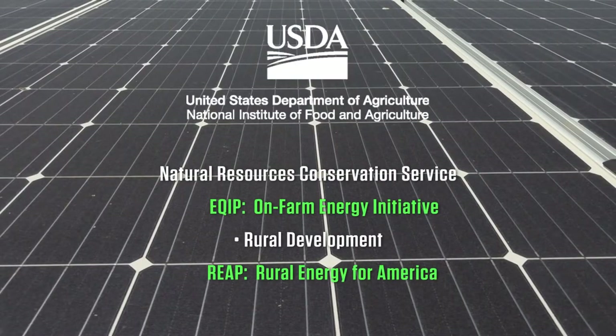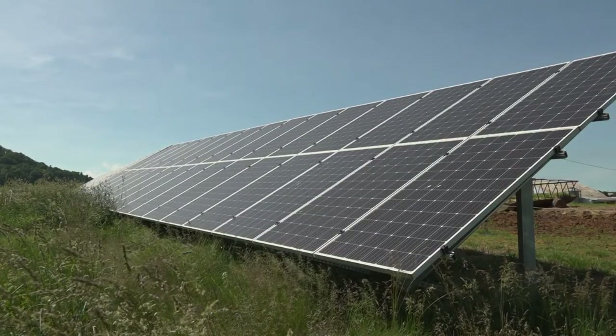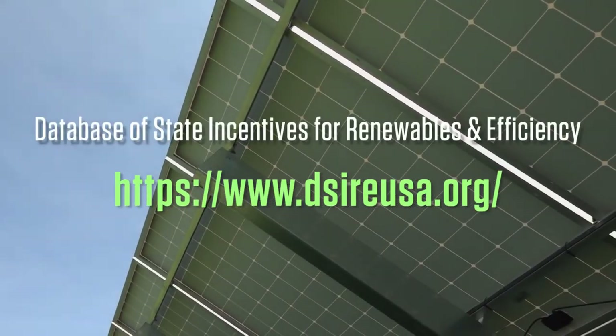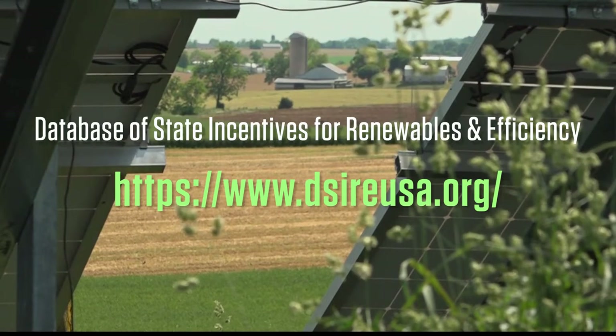The USDA has programs under both NRCS and Rural Development. Depending on your situation, there may also be other programs available. A good online resource to check out is the North Carolina Clean Energy Technologies Database of State Incentives for Renewables and Efficiency. Keep in mind that programs change, so it's usually worth a call to the funder listed for the latest program information.